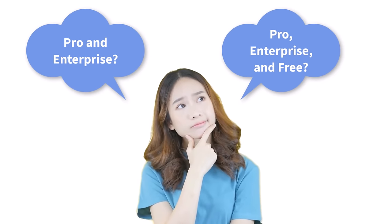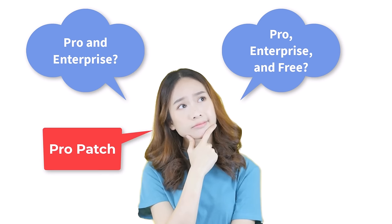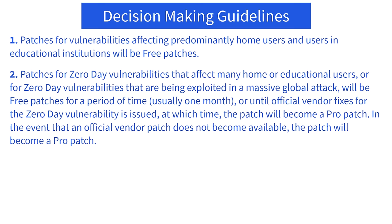When a micropatch is released, Xeropatch decides whether it will be offered only to pro or enterprise license holders, or also to free version users. A micropatch offered only to pro or enterprise holders is called a pro patch; otherwise it is called a free patch. Here are some rough guidelines: patches for vulnerabilities affecting predominantly home users and users in educational institutions will be free patches. Patches for zero-day vulnerabilities affecting many home or educational users, or for zero-days being exploited in a massive global attack, will be free patches for a period — usually one month or until an official vendor fix is issued.